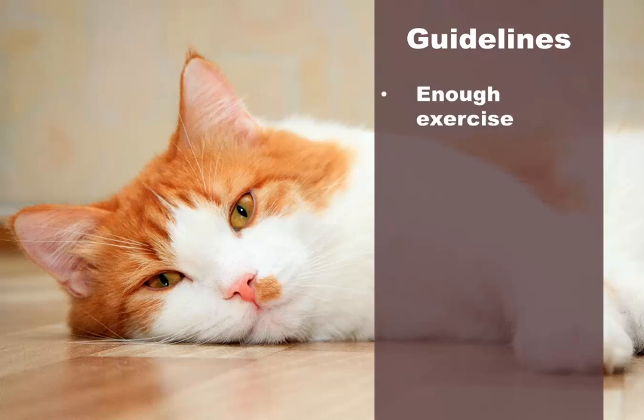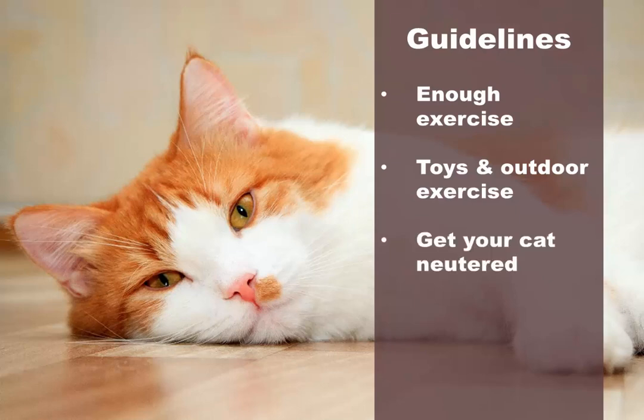Does the cat get enough exercise? One reason cats become aggressive is that they need more physical activity. Start playing with your cat more — you can buy cat toys or simply use a string or a ball she can chase. Some cats do better as outdoor cats, and if circumstances permit, you may have a better-behaved animal if she's allowed some outdoor exercise. Is the cat neutered? Male cats that have not been neutered are the most likely to show aggression. Getting your cat neutered is usually a good idea for various reasons, unless you're involved in cat breeding.